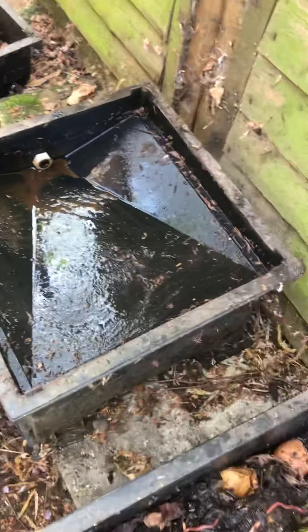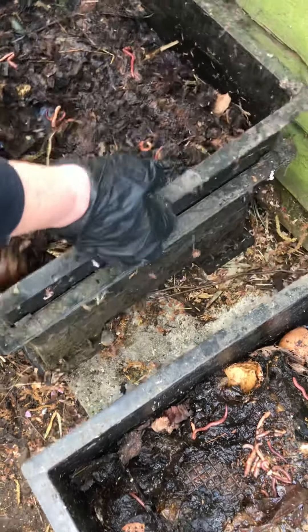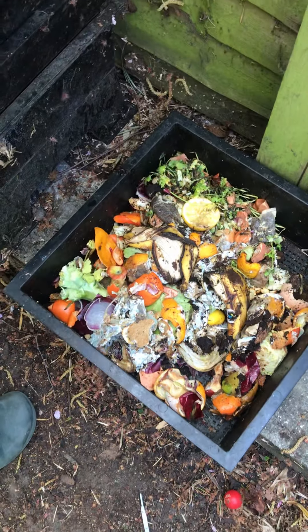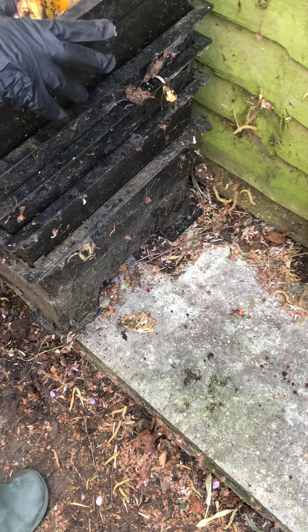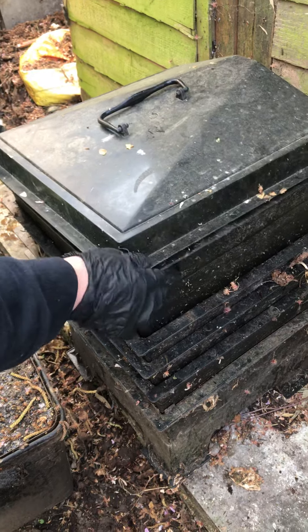So this all comes back together again — put the worms back into their bed. And that's the compost heap.